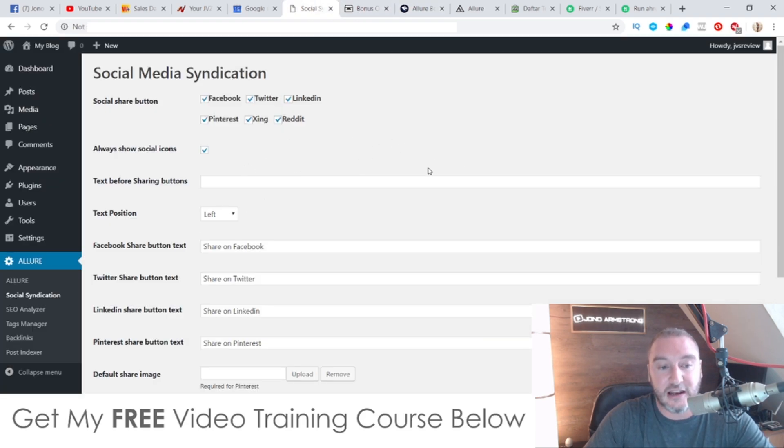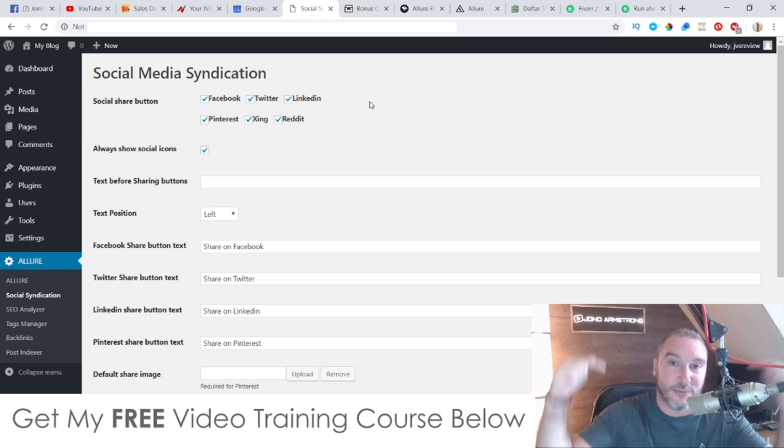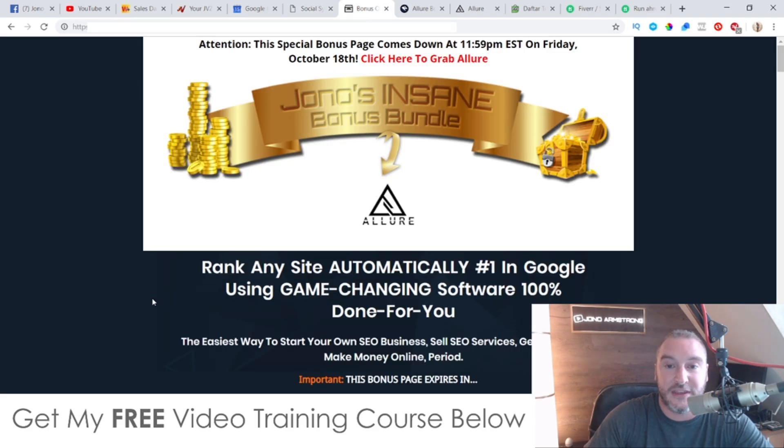If you are interested in Allure, it also comes with a backlinking feature as well, but I'm going to go into more detail about this inside this review. I've also put together a ton of custom bonuses for those of you who'd like to pick this up via my link, which is down below in the description of this YouTube video. If you click on that link, it's going to bring you through to my bonus page for Allure.